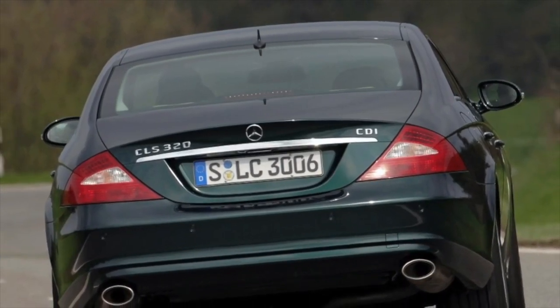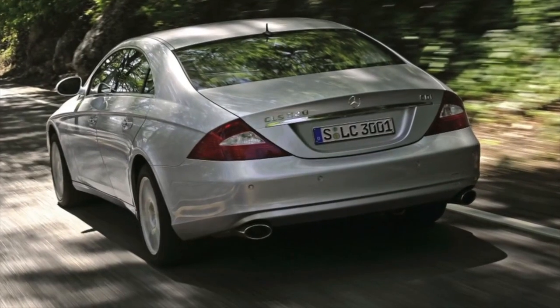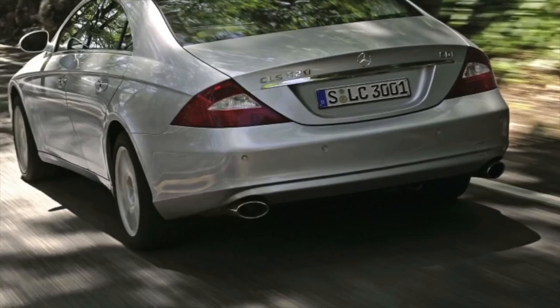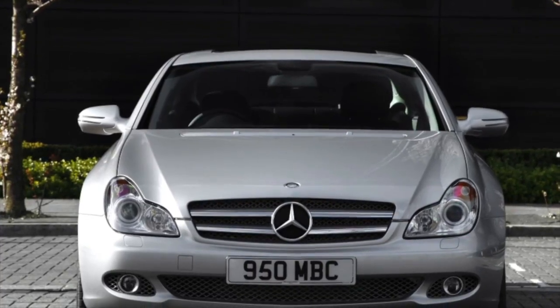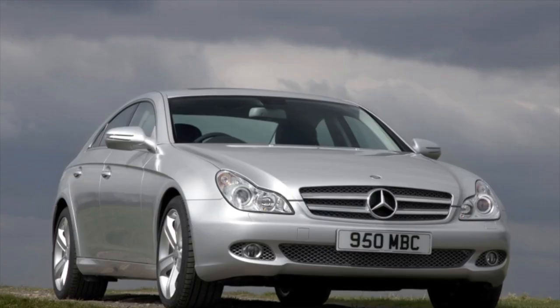Greetings dear friends. I present to your attention the most common malfunctions and breakdowns that occur on the Mercedes-Benz CLS. A real Mercedes should be rear-wheel drive, and all-wheel drive is a superfluity — so apparently the creators of the CLS reasoned, so it doesn't have a 4-matic version.